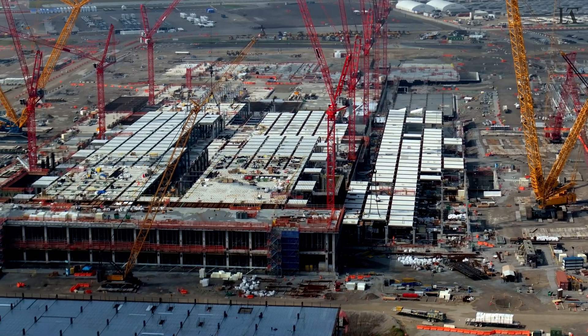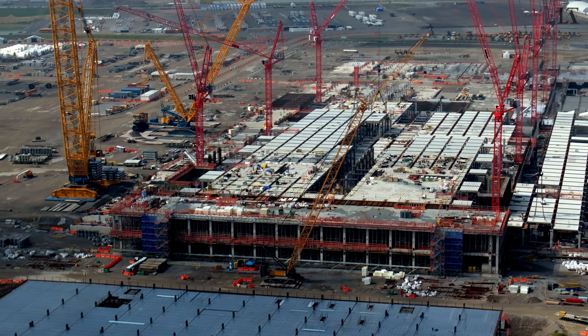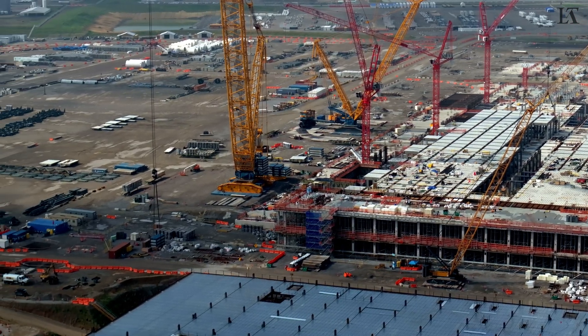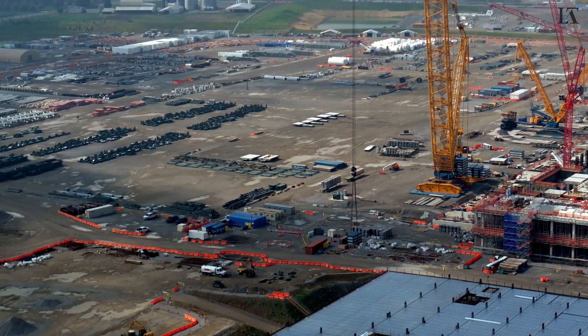Now some detail views of the first fab. Again, we are up to the clean room floor. Below that is the clean sub-fab level, and below that is the utility level, and below that is the basement.